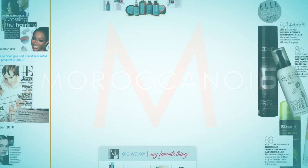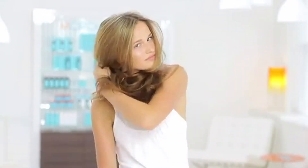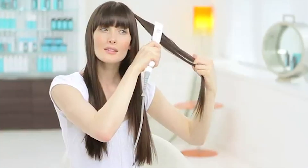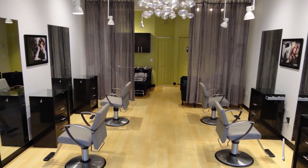Moroccan Oil has a strong following among leading runway, film, television, and celebrity stylists because their products are authentically different and effective. They're designed to make styling safer, easier, and better. They've been formulated to restore, revitalize, and refresh your hair in order to achieve ultimate results — beautiful, healthy hair. Here at Lustre Salon, our clients experience an array of Moroccan Oil products.